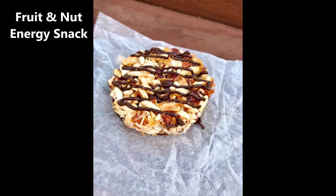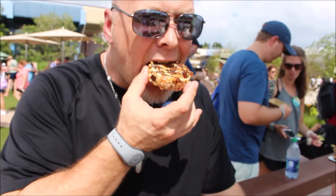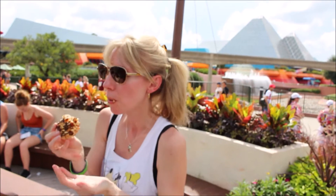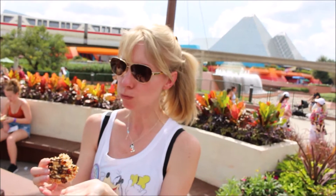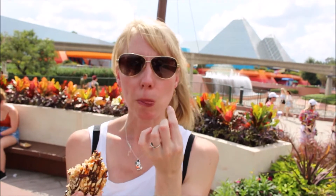Next we had the Fruit and Nut Energy Snack, which was a house-made mixture of apricots, almonds, pecans, coconut, puffed rice, and chocolate chips. I was especially interested when I saw the chocolate drizzle on top. It made it nice and chewy and I knew it was going to give me energy throughout the day — a nice snack after the salmon. You get a good-sized portion, and it's nice and coconutty. It was really warm outside so I was getting messy with the chocolate all over my hands, but I really did enjoy it.